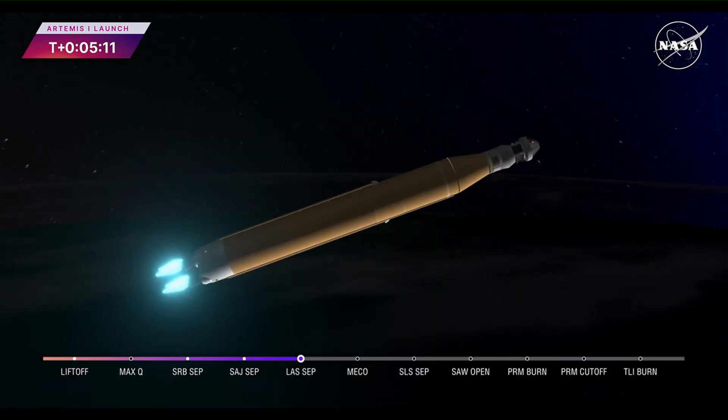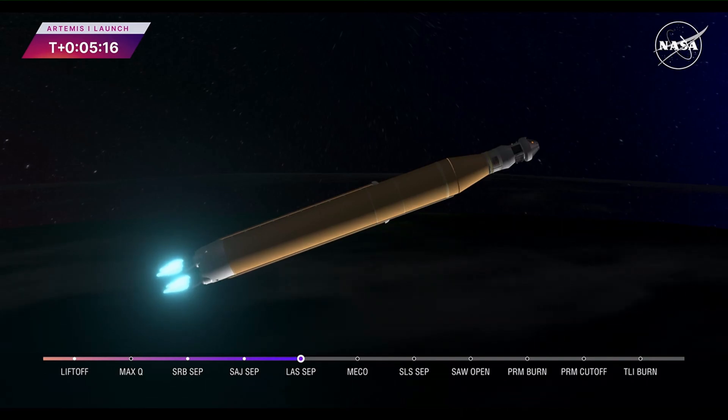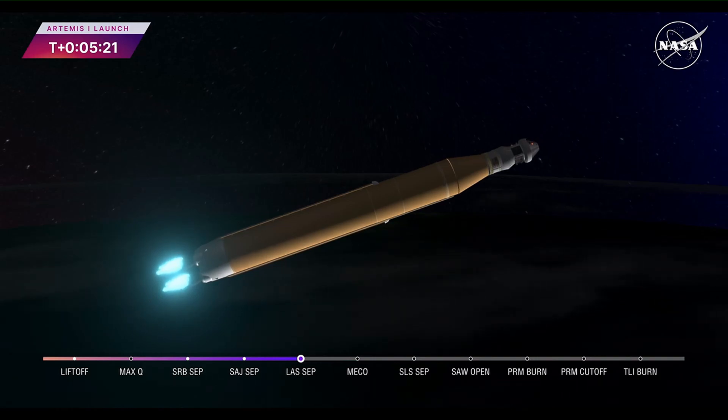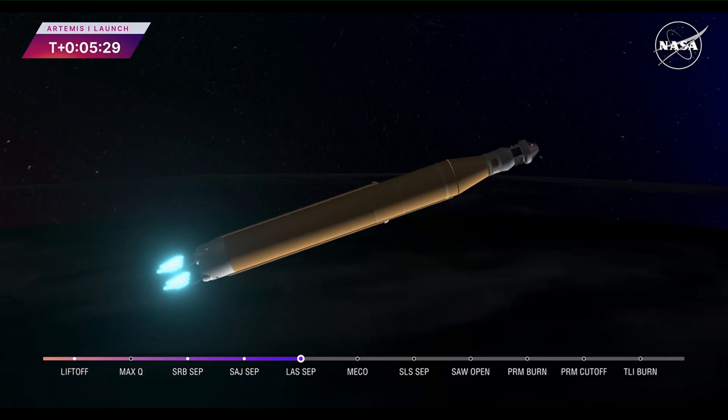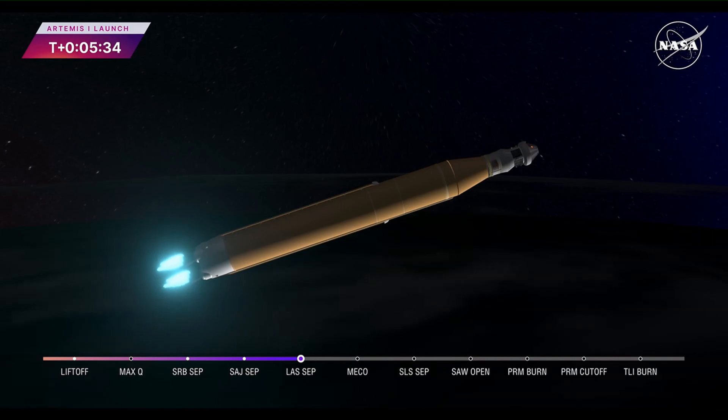Booster flight controller reports that the engines are looking good. Our core stage main engine cutoff time is about 8 minutes and 3 seconds. We are now at 5 minutes and 11 seconds into the flight, 7,656 miles per hour — four good core stage RS-25 engines. The last time those core stage engines flew, they were taking space shuttles to orbit, and now with upgraded capabilities, they're launching the future of human spaceflight.